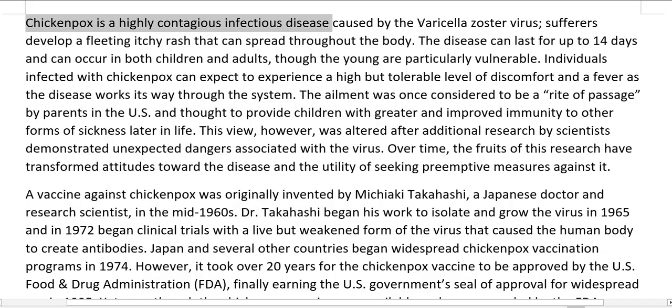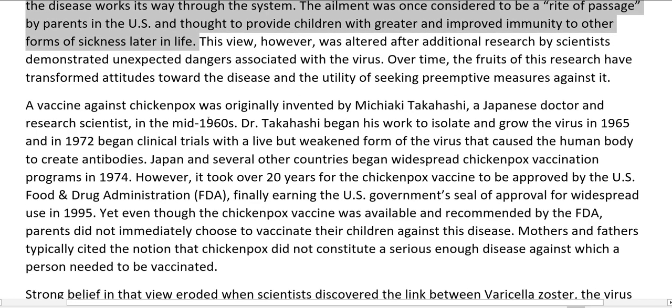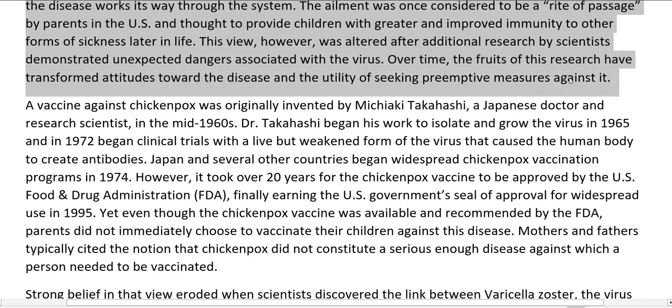Chickenpox is a highly contagious infectious disease caused by the varicella zoster virus. Sufferers develop a fleeting itchy rash that can spread throughout the body. The disease can last for up to 14 days and can occur in both children and adults, though the young are particularly vulnerable. Individuals infected can expect to experience a high but tolerable level of discomfort and a fever. The ailment was once considered to be a rite of passage by parents in the US and thought to provide children with greater immunity to other forms of sickness later in life. This view, however, was altered after additional research by scientists demonstrated unexpected dangers associated with the virus.